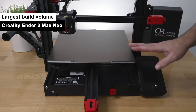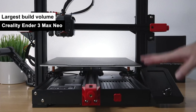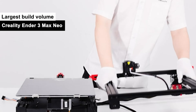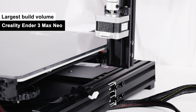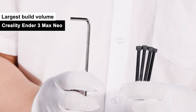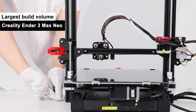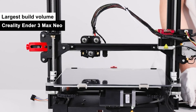I have the Creality Ender 3 Max Neo. Kicking off the lineup is the Creality Ender 3 Max Neo — my top choice for the largest build volume. Now, let's be honest, size does matter, especially when it comes to 3D printing. You don't want to hear 'sorry, that project's too big for me' from your 3D printer. Do you?